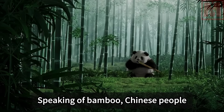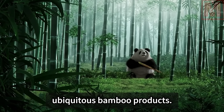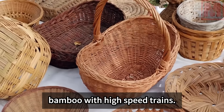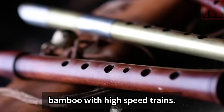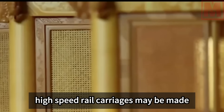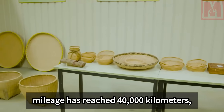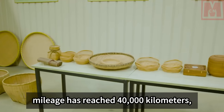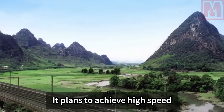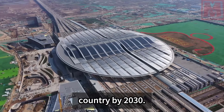Speaking of bamboo, Chinese people will think of the naive panda and the ubiquitous bamboo products. But you definitely wouldn't associate bamboo with high-speed trains. In the future, spacious and sturdy high-speed rail carriages may be made of bamboo. China's high-speed rail mileage has already reached 40,000 kilometers, ranking first in the world.